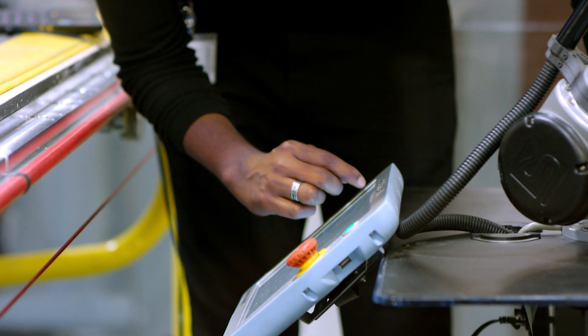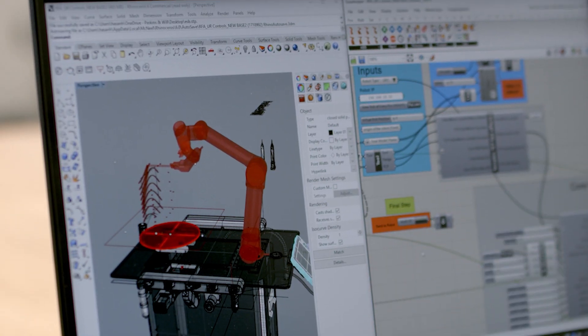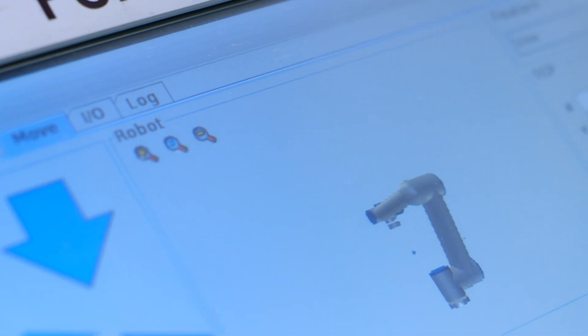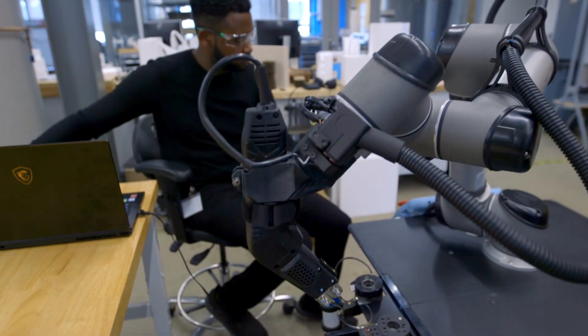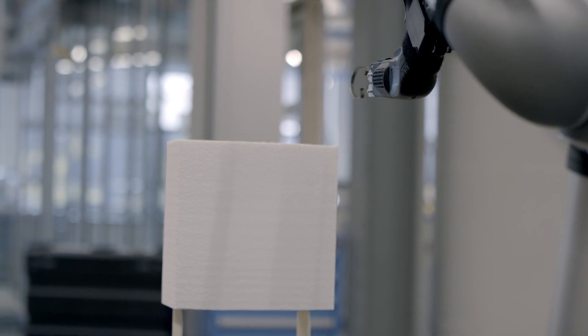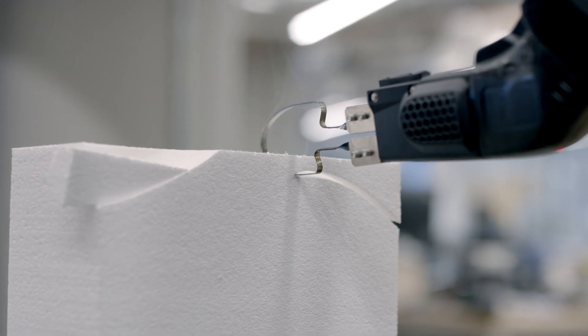You maintain a seamless digital thread where you go from the digital model and that information goes straight to the robot arm, which understands that digital information and is able to interact with its physical environment — so there's no loss of information in the translation.